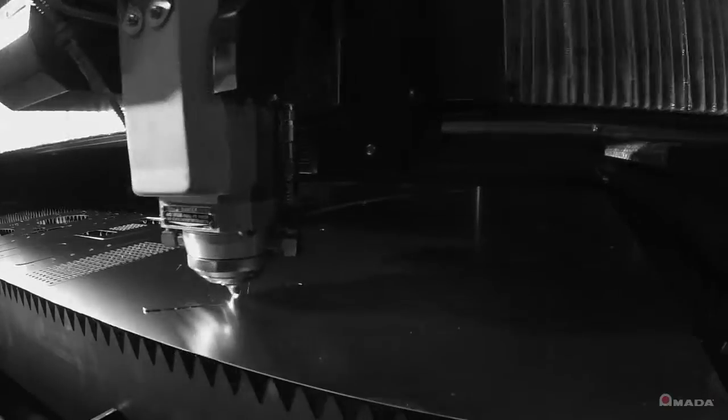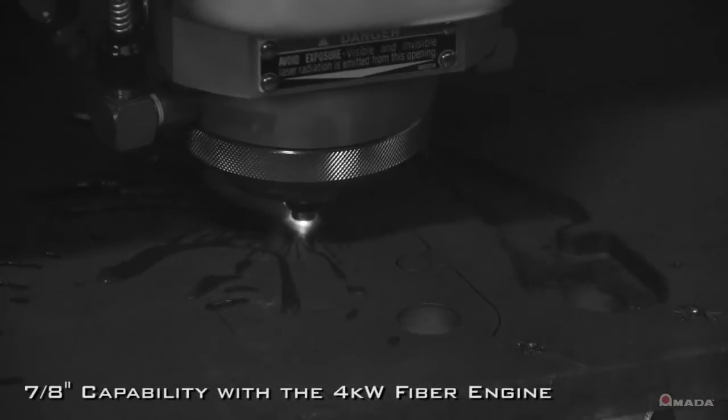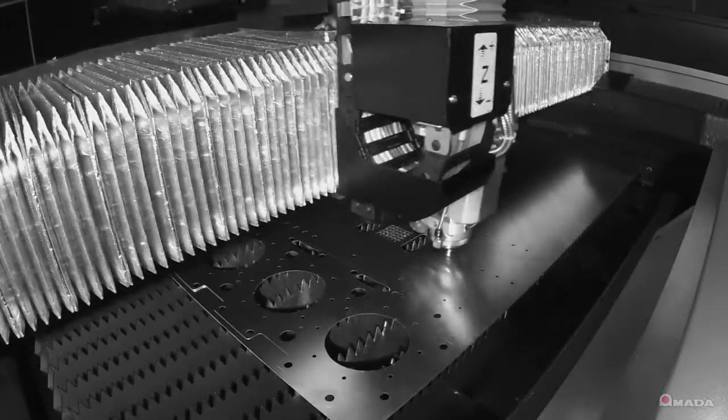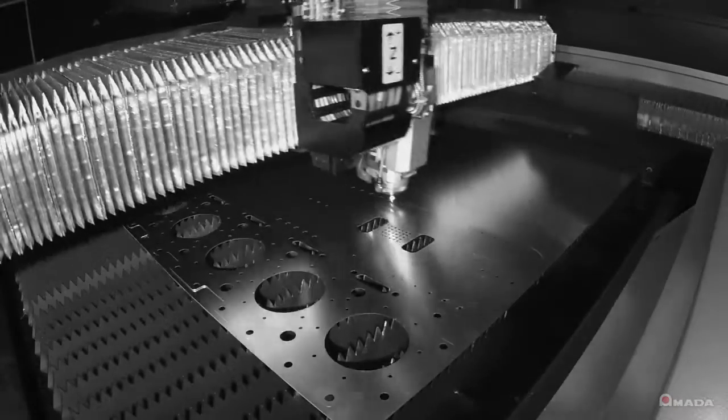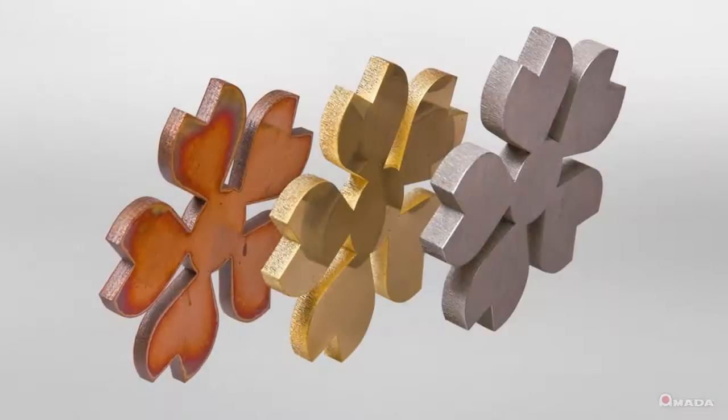It's up to 4 times faster than a CO2 laser in sheet metal, and it can also process 7/8ths of an inch steel plate. The linear drives provide higher acceleration rates and allow the FLC-AJ to quickly reach the required feed rate, allowing users to take full advantage of the higher cutting speeds provided by a fiber laser.